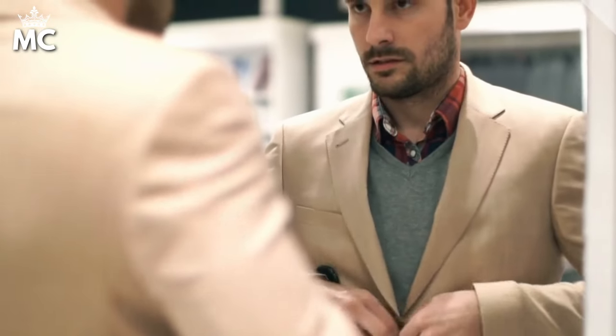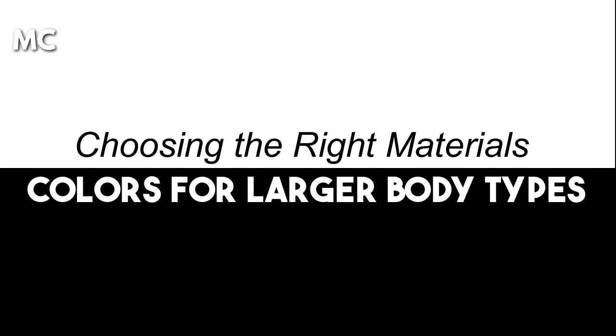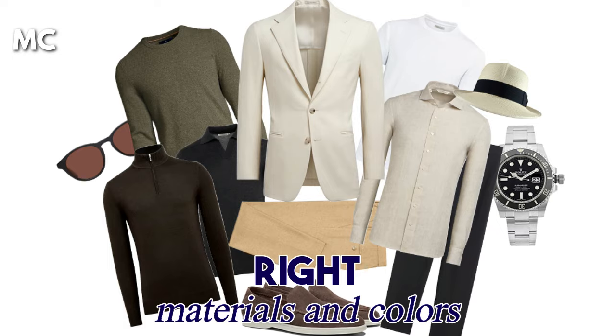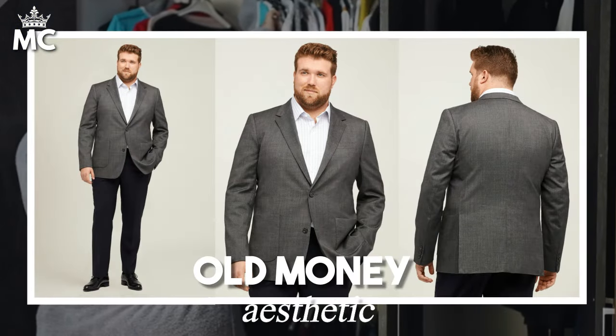Let's redefine what it means to dress well, making the old money style accessible and appealing to everyone. Choosing the right materials and colors for larger body types is crucial in creating a wardrobe that's both flattering and in line with the old money aesthetic.